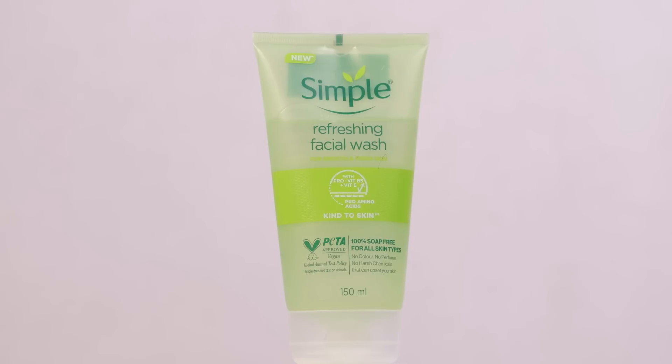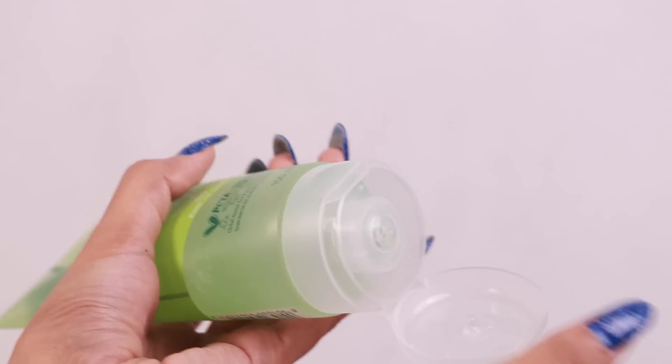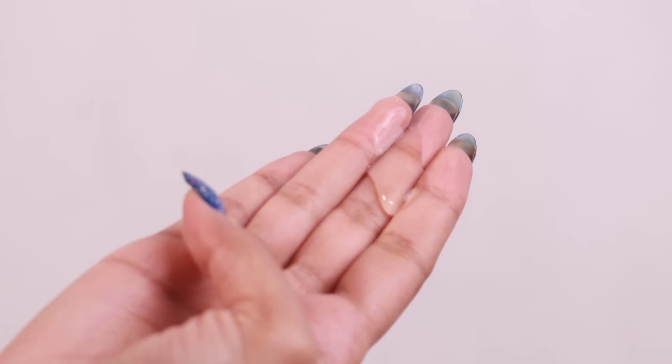I have been using this Simple Kind to Skin Refreshing Face Wash. This product not only helps in cleansing my skin but also helps in making it plump and rejuvenates it. It helps in removing the traces of makeup from my face, grime, dirt, or deeply embedded impurities without stripping my skin from its natural moisture.